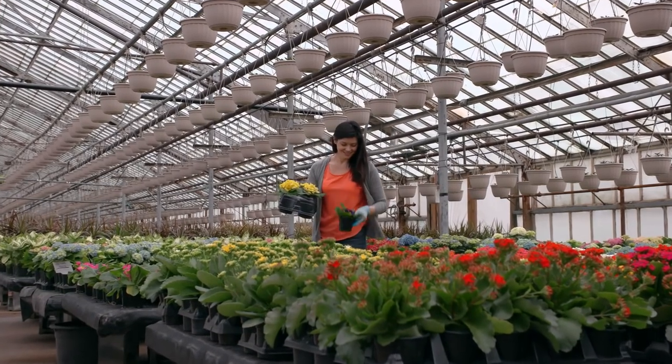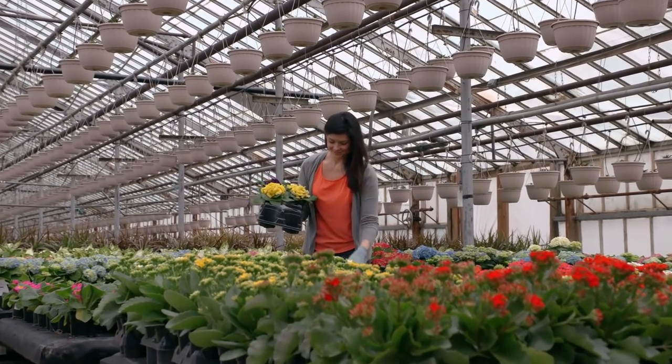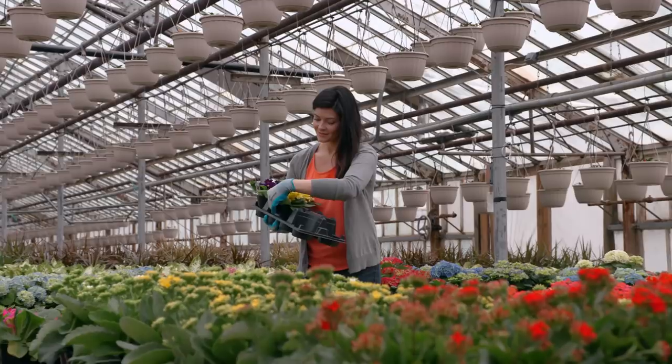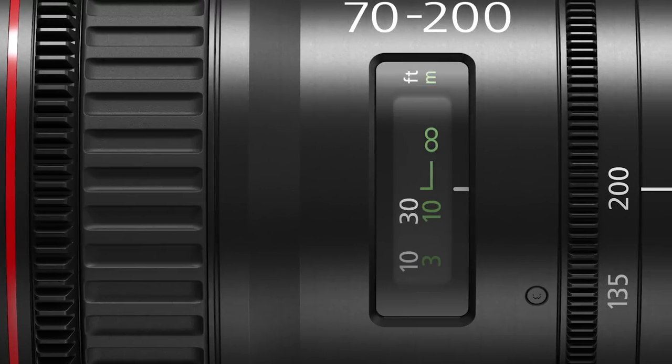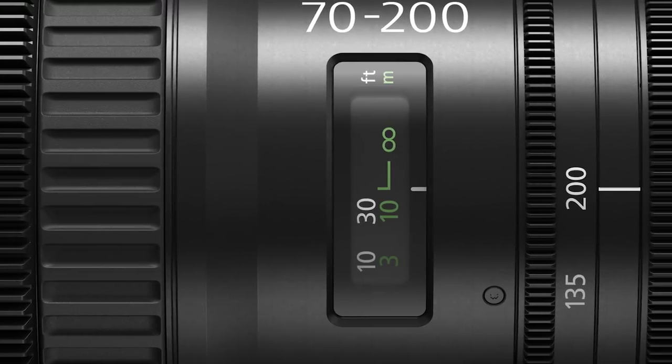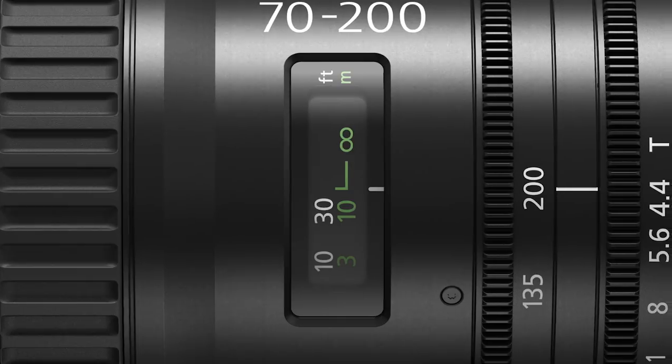Ever notice when framing a shot how an object once at the center of the frame is slightly off-center after zooming? You can rest assured that Canon's compact servo lenses hold their optical axis and keep your subject centered throughout the entire zoom range. When shooting on the run, the focus distance window is positioned on the operator side of the lens so you can clearly see it.